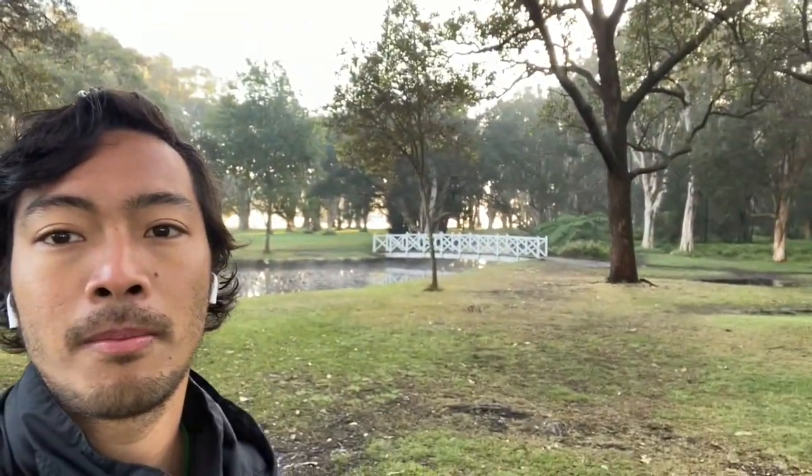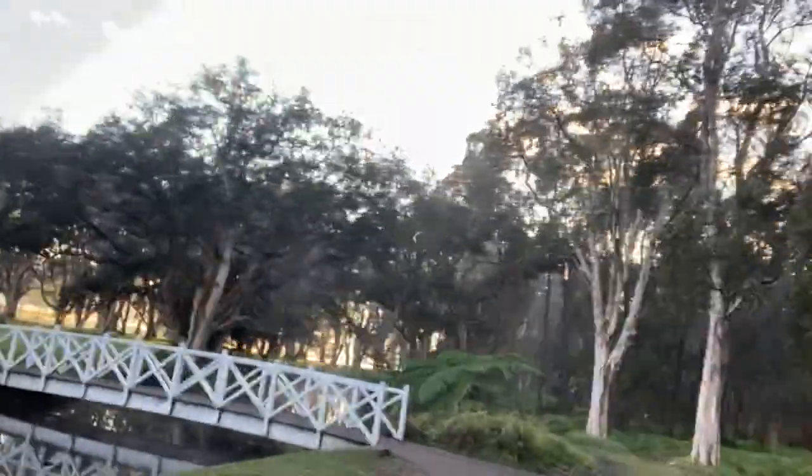I'm walking towards the field where the holiday camp — my coaching — is gonna be. It's somewhere past that white bridge. If you don't know where we are, we are at the Centennial Parklands. This is actually my favorite park here in Sydney — it's big, look at all those trees and that white bridge. I'll catch you guys later for lunch.